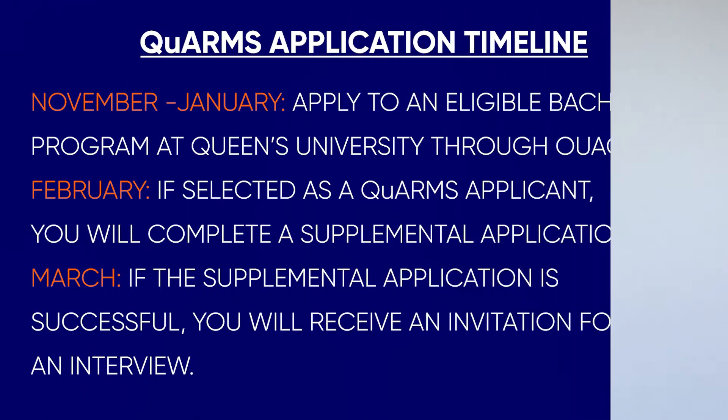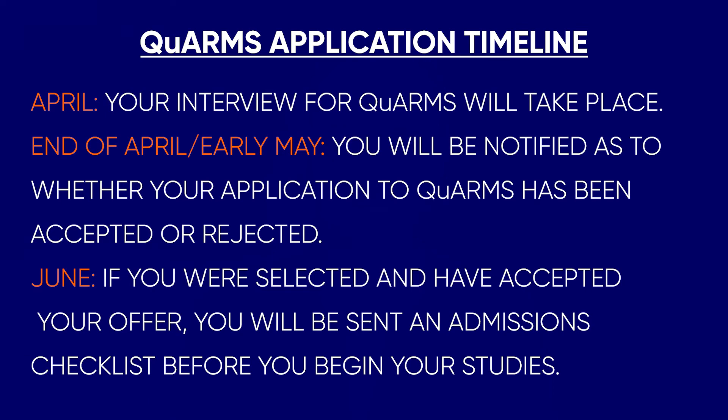Application timeline. From November to January, you apply to an eligible bachelor's program at Queen's University through OUAC. In February, if selected as a QARMS applicant, you'll be asked to complete a supplemental application. In March, if the supplemental application is successful, you'll receive an invitation for an interview — approximately 40 applicants are selected for an interview each year. In April, your interview for QARMS will take place. By end of April or early May, you'll be notified as to whether your application has been accepted or rejected, with a total of 10 students offered a place. In June, if you were selected and have accepted your offer, you'll be sent an admissions checklist to ensure everything is in order before you begin your studies at Queen's.